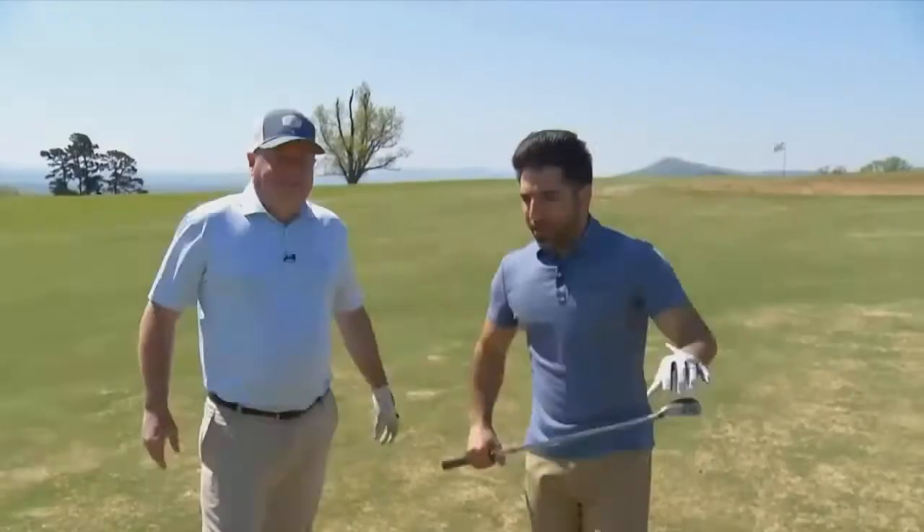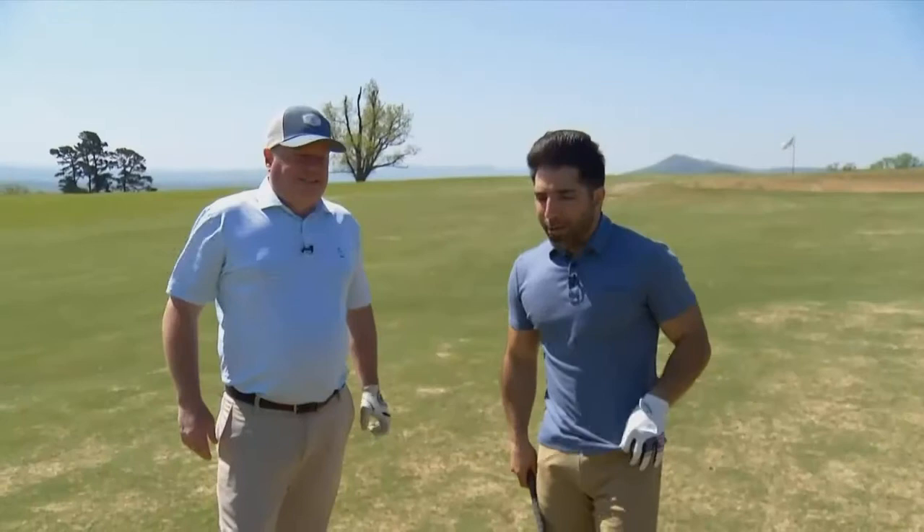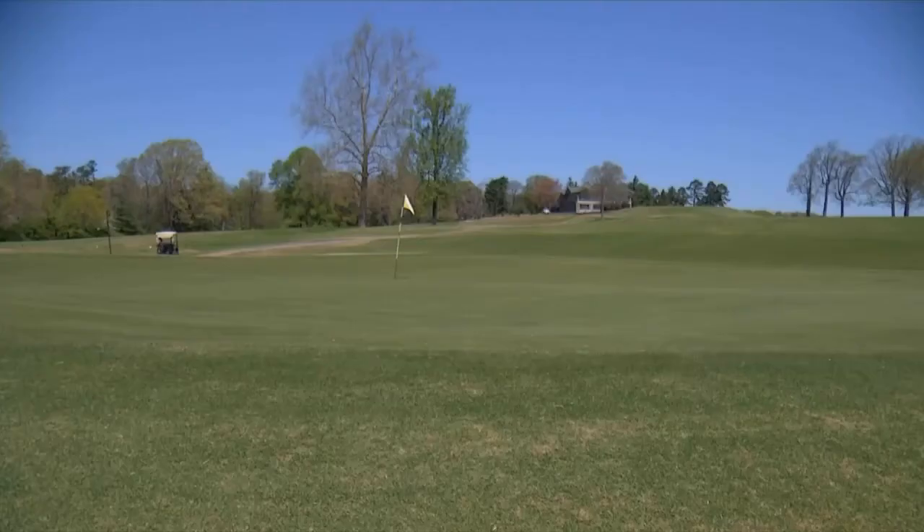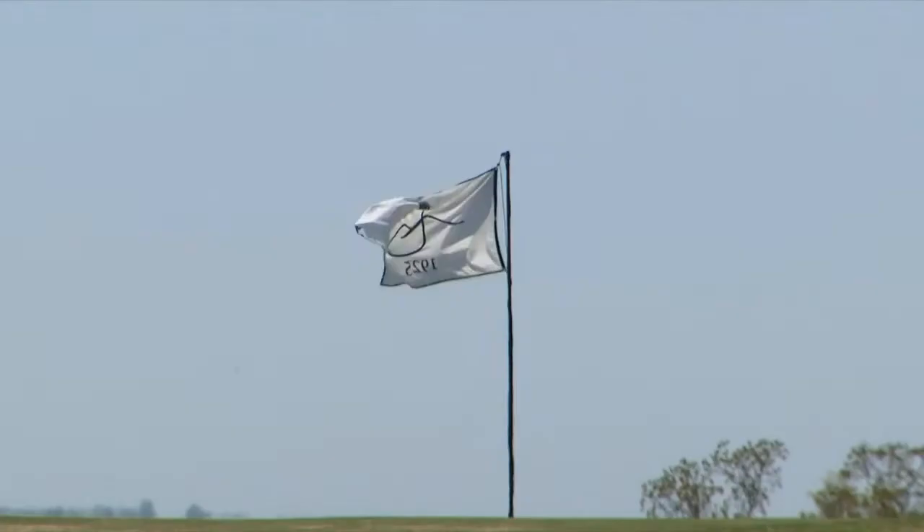Adam found the right side, which is also the correct side. I found the left side, which is also the wrong side. This sets up perfectly for the beauty of this hole. This is a true blind shot to a punch bowl Seth Raynor green. An Alps hole is either semi-blind or blind into the green.